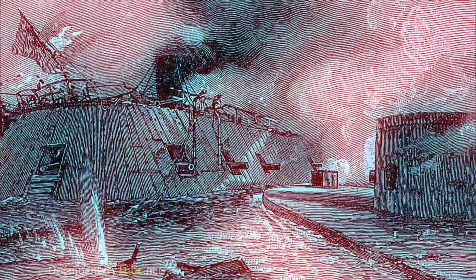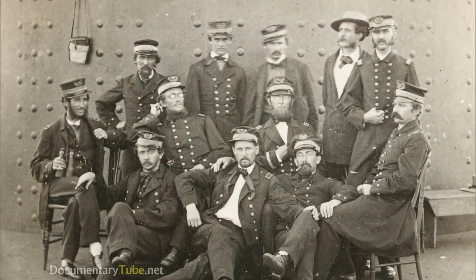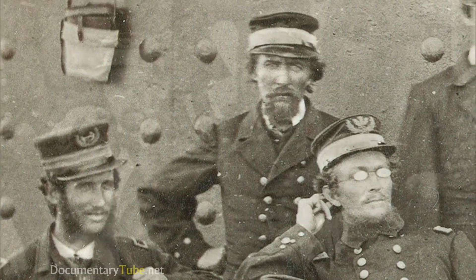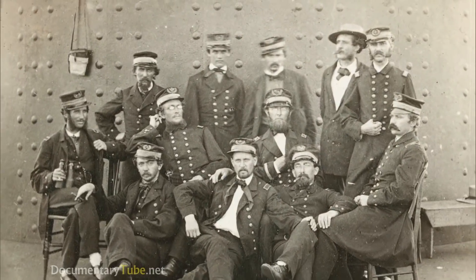After the Battle of Hampton Roads, in which the capabilities of the vessel were proved and it was proven to be a great technology, there was a cache of pride — people saying, 'I served aboard the Monitor.' Lincoln came and visited the vessel; he actually walked on board. The crew seemed to have a little bit of swagger. They were kind of viewed as celebrities because it participated in this famous battle.